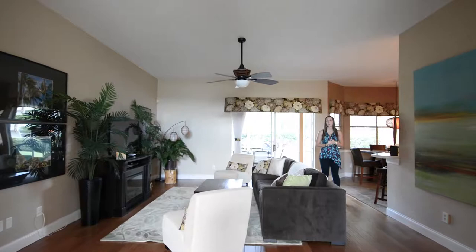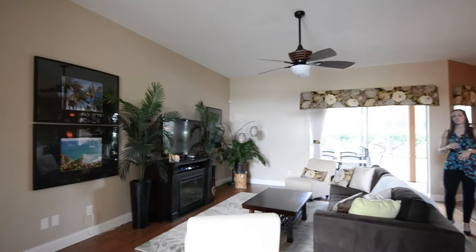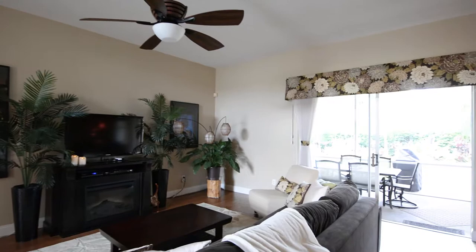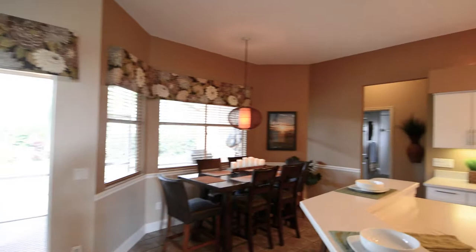Straight ahead of the foyer will be your family room. This home is on a split floor plan, so you'll have your master suite to the left of the family room and then your two secondary bedrooms and bathroom to the right of the kitchen. The family room is really spacious — it has that same beautiful hardwood flooring, neutral paint, upgraded ceiling fan, and sliding door access to the patio.